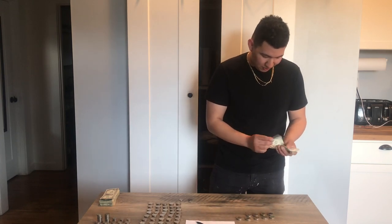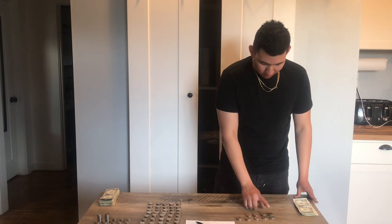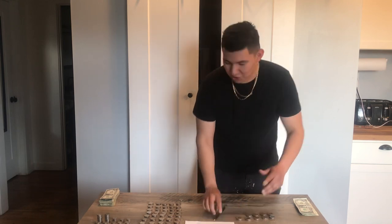1, 2, 3, 4, 5, 6, 7, 8, 9, 10, 11, 12, 13, 14, 15, 16, 17, 18, 19, 20, 21, 22, 23, 24, 25, 26. So $26 in the soda machine.